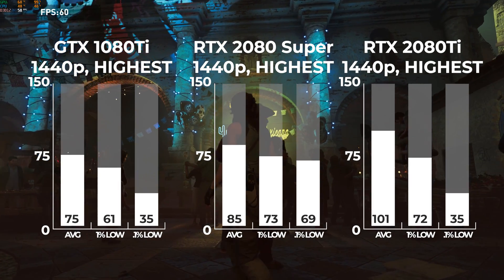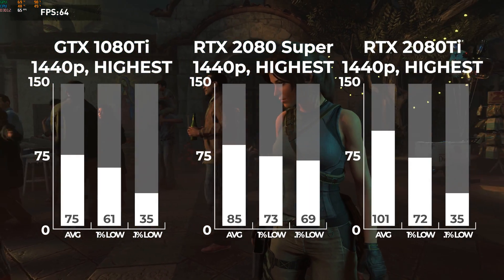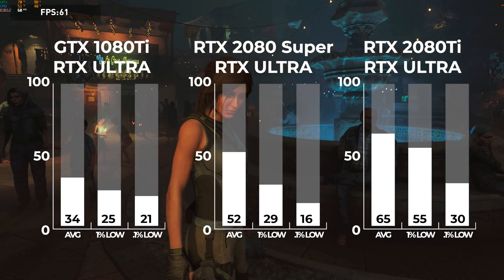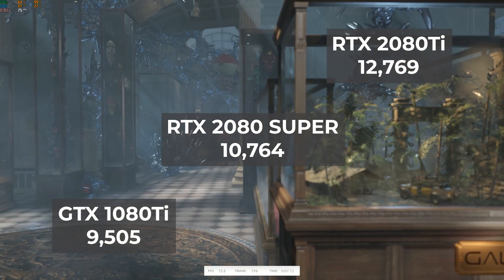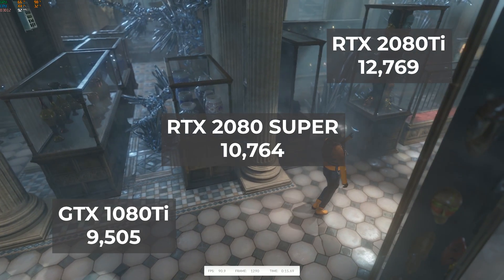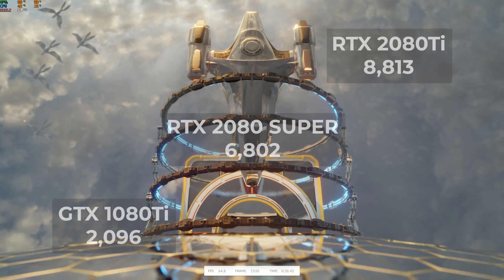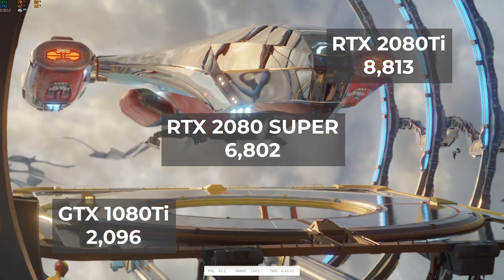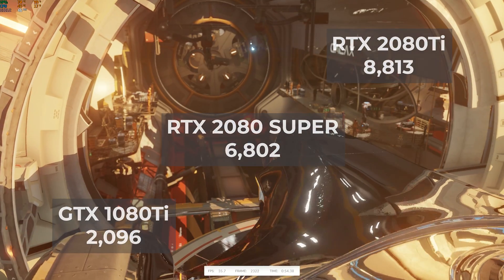Our last gaming benchmark was Shadow of the Tomb Raider. Just like Battlefield V, I ran the first pass at 1440p with the highest settings and ray tracing off — here we only see a small 13% increase from the 1080 Ti to the 2080 Super. However, once I turned RTX on to ultra, we again see the same not-playable to playable frame rate difference between these two cards. Switching to synthetic benchmarks, 3DMark Time Spy showed only another 13% difference between the 1080 Ti and the 2080 Super, but then a 19% increase from the Super to the 2080 Ti. Finally, 3DMark Port Royale — the ray tracing benchmark — showed a huge gap between the 1080 Ti and the cards made specifically with ray tracing in mind. The key takeaway: there's only a 10-15% increase from the 1080 Ti to the RTX 2080 Super when ray tracing is off, but once you turn it on, the 1080 Ti gets left behind in the dust.